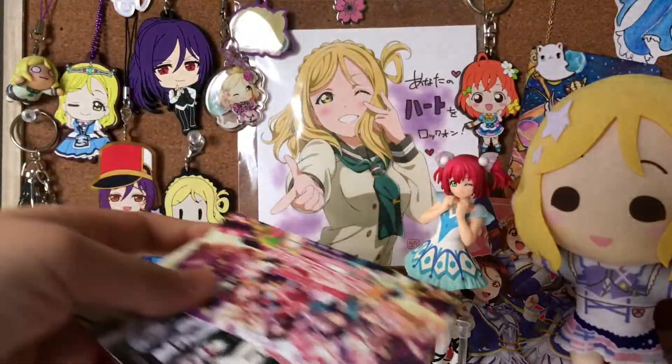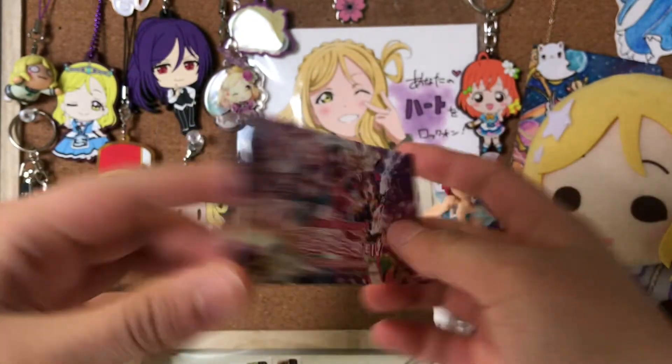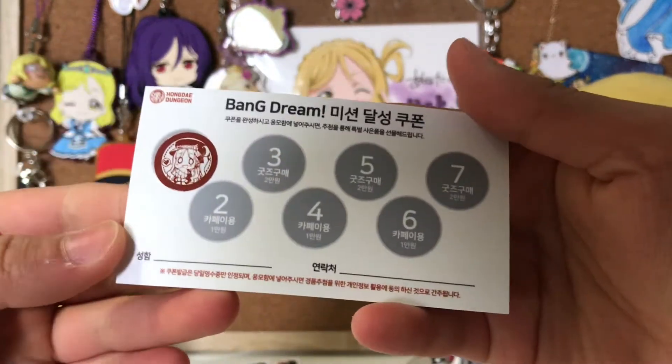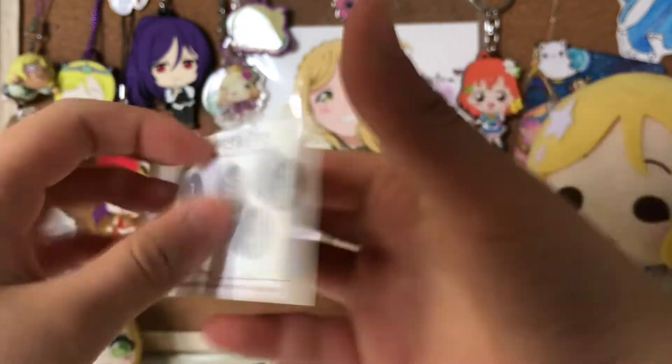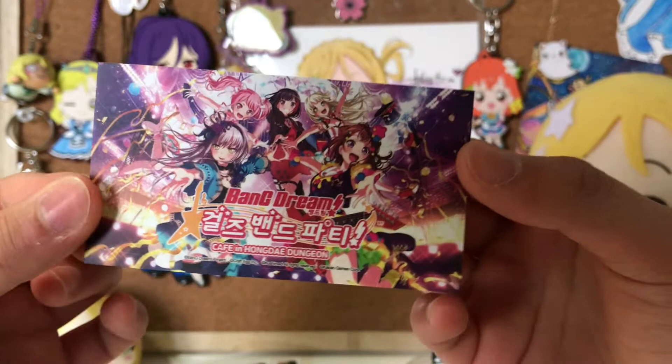This was really nice. They also included at the register some other things as well. So I got this little Bang Dream business card, which I think is super cute. And I guess I got a point system card too. I won't be going back anytime soon since school started and I'm pretty busy.